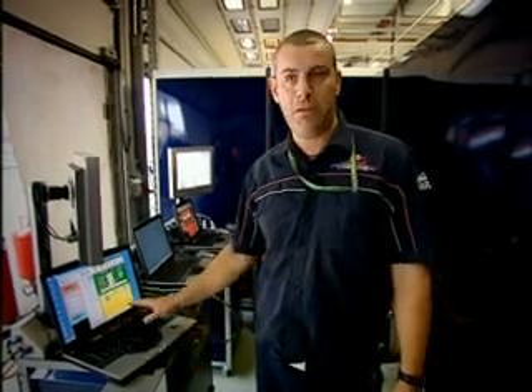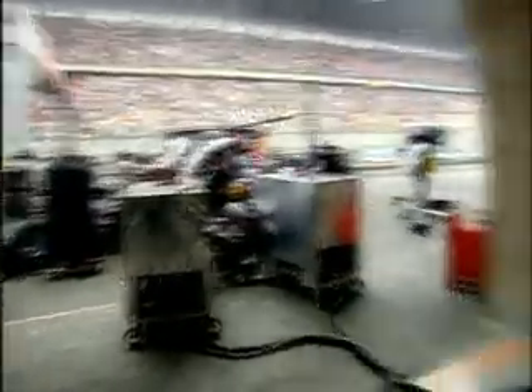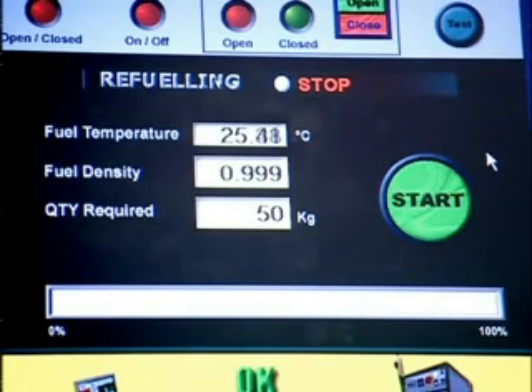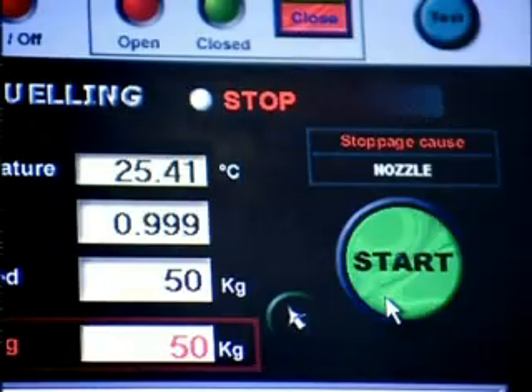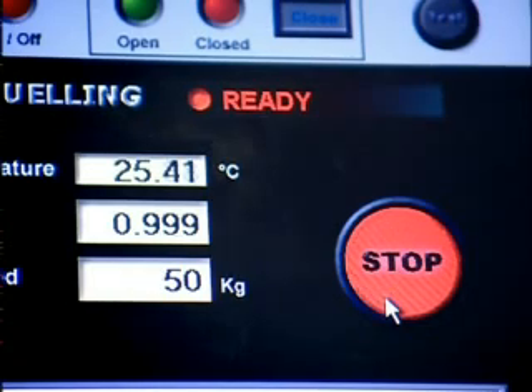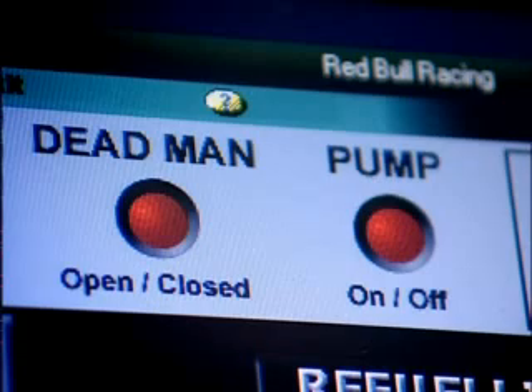Hi, my name's Ray. I'm a fuel rig technician here at Red Bull Racing, so I'm an engineer on the computer that operates everything in the fuel stop. During the pit stop the car will come in and we will reset all these figures to the fuel density and the quantity that we need for the stop. As we're ready for the stop we will communicate with each other — there's six of us on the refuelling system — and we will press the start button to activate the system, which will then change these lights at the top. The dead man's handle will be opened by a third party.